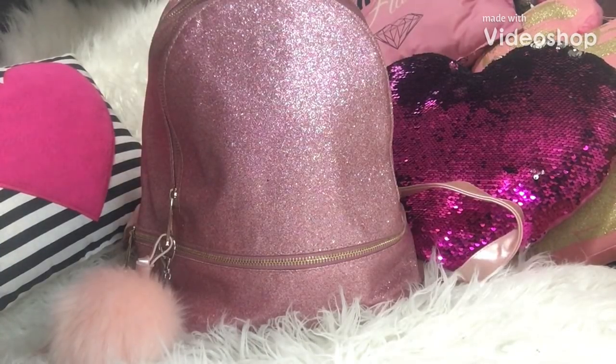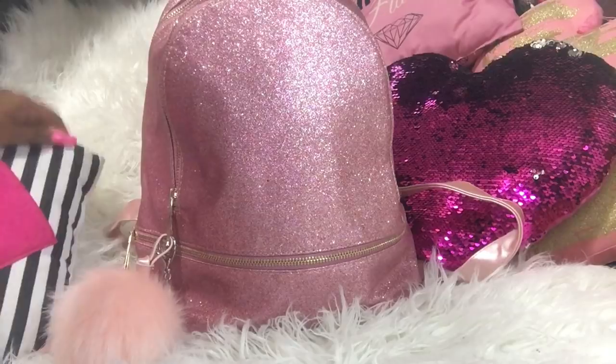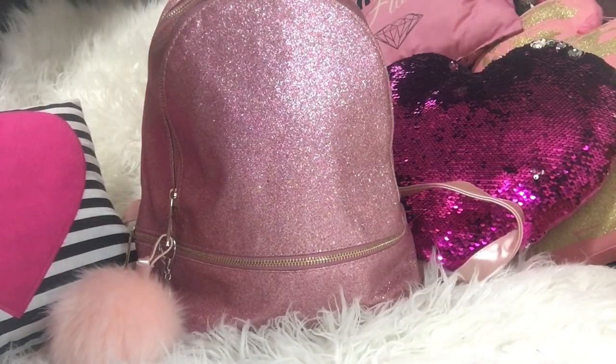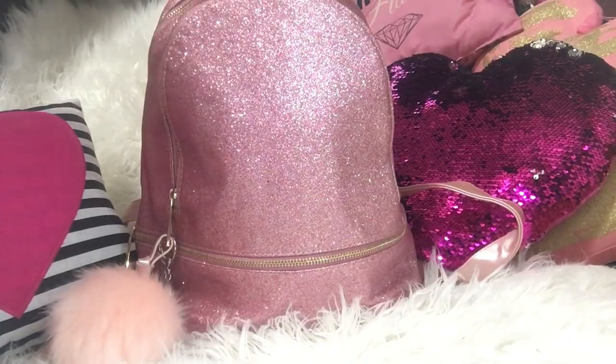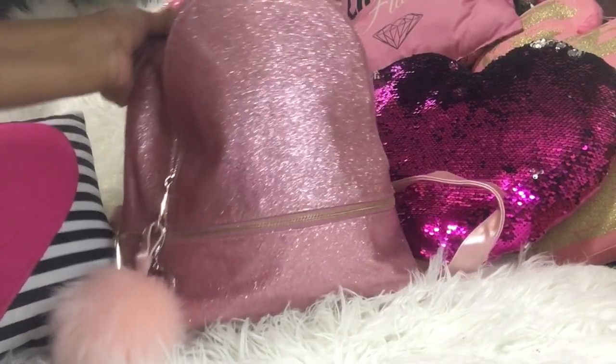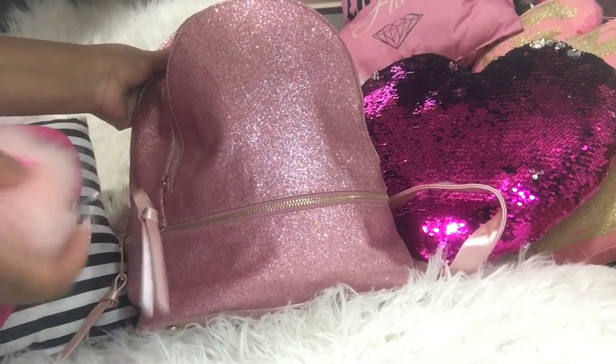Hello everyone, welcome back to my channel! It's Brittany, aka Batty B Beauty Box. Today I want to show you guys what's in my pink glitter backpack. I decided to switch bags because we are going back-to-school shopping with the kids and I just wanted to be more comfortable. I purchased this backpack from Ross a couple months ago. I love the pink and glitter, and I decided to add a pink pom-pom as a bag accessory.